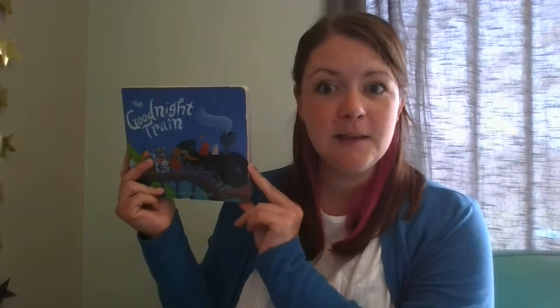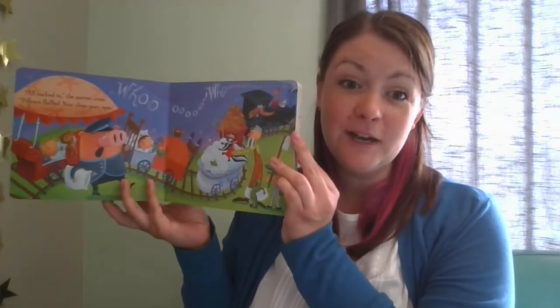The Good Night Train, written by June Sobel and illustrated by Laura Holiska-Beeth, is a lovely imaginative story about a train that takes you through sleep land and straight to your bed.